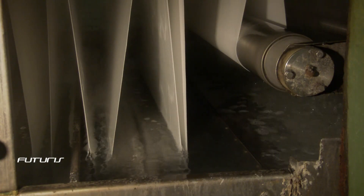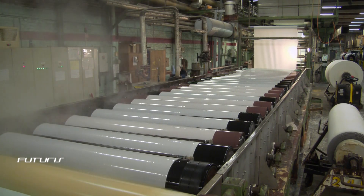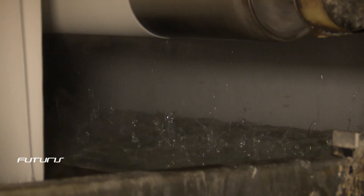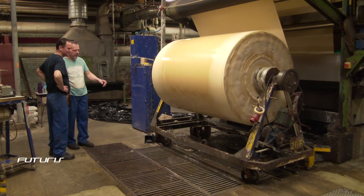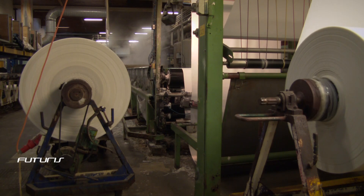Fabrics are weaved, tested, rolled, shaved, whitened, dyed, dried, and stabilized here. Water is present in many of those different steps. The factory says it consumes an average of some 350 million liters of water every year.